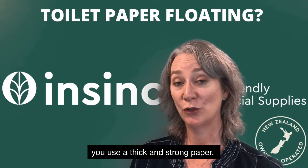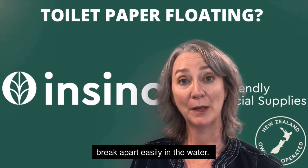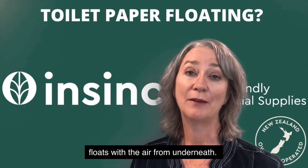When you use a thick and strong paper, sometimes the fibers are very strong and they don't break apart easily in the water. They can trap air underneath, and of course the paper floats with the air from underneath.